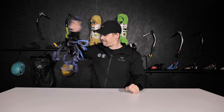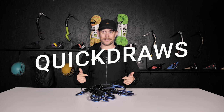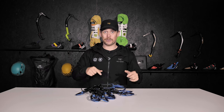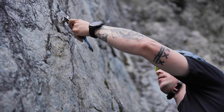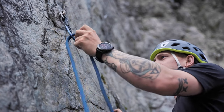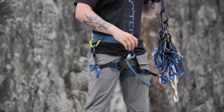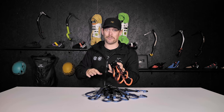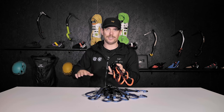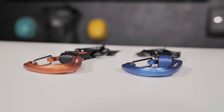Next up: quickdraws. These are your main security equipment. You attach them to the bolts which are pre-drilled into the wall, and on the other end of the carabiner you attach the rope. A good starter quickdraw rack is the Black Diamond Hotwire, which comes with six quickdraws. Usually six isn't enough to cover most routes — you're typically looking at about 12 to 16 — but if you're sharing with a friend, six will do just fine.